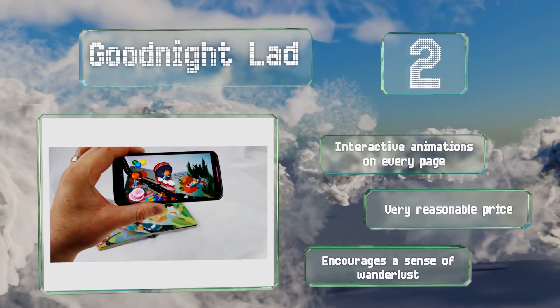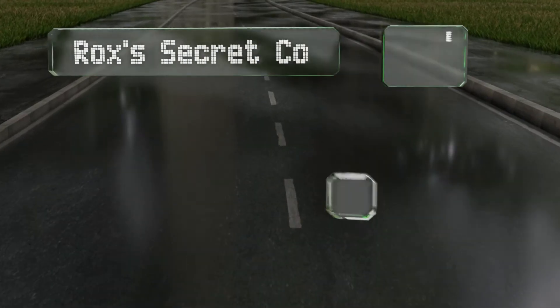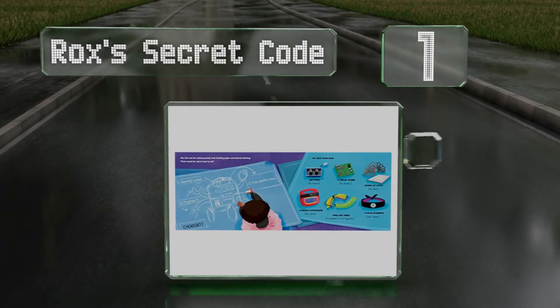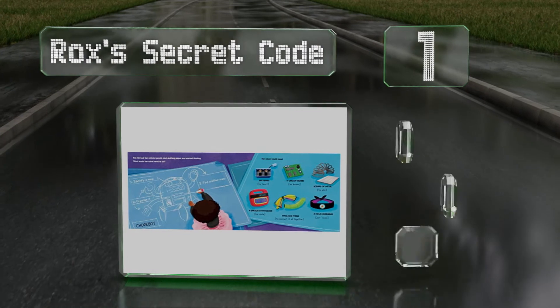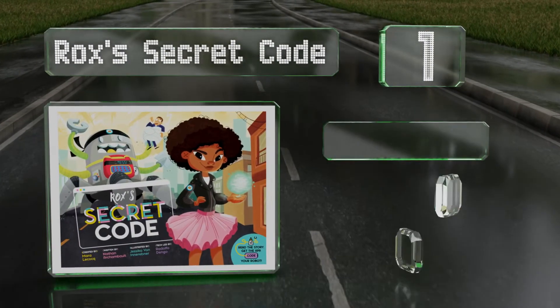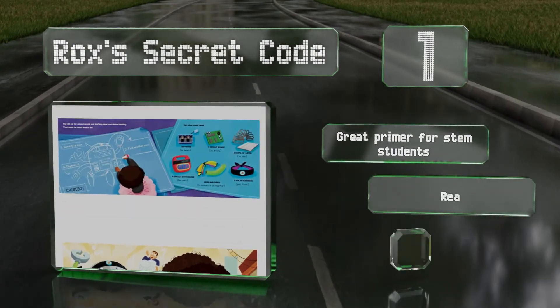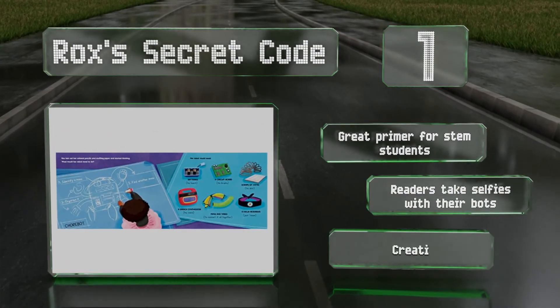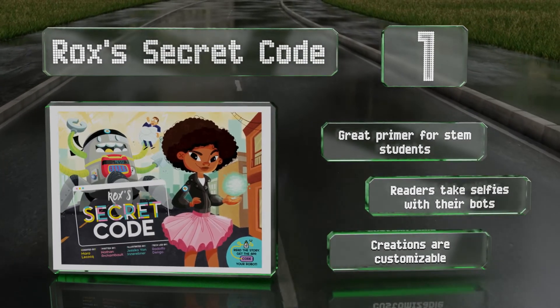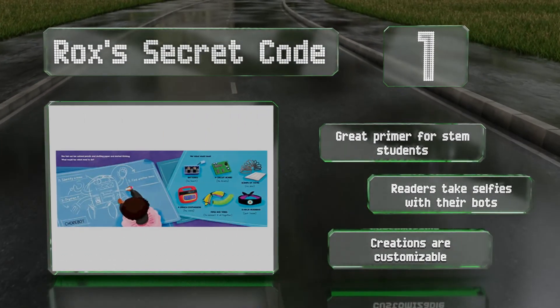Taking the top spot on our list, few titles today offer the kind of relevance you get with Rox's Secret Code. In addition to being incredibly relatable for anyone who's ever had a messy room, this story integrates aspects of coding, robotics, and artificial intelligence. It's a great primer for STEM students, and readers can take selfies with their bots. The creations are customizable.